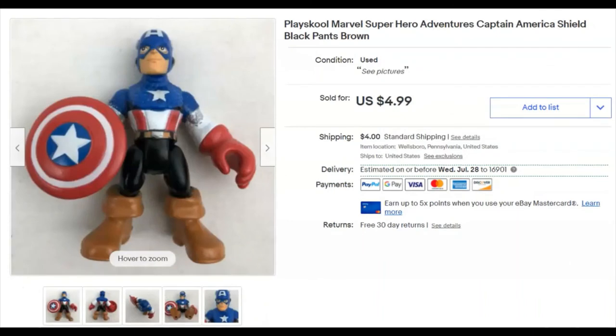It's Captain America — a Play School Captain America figure. I paid $0.28 for him, listed it April 30th, and it sold June 14th for $4.99 plus shipping.